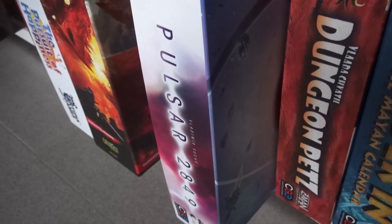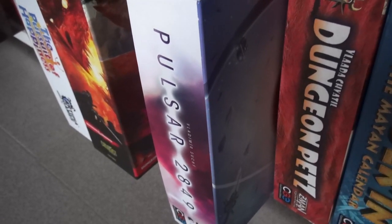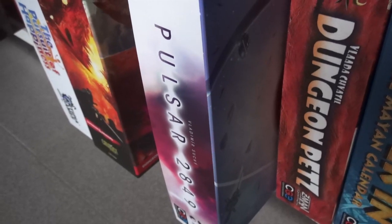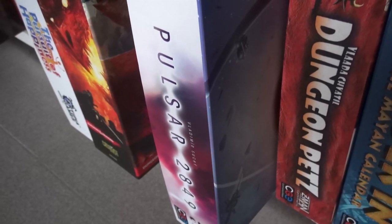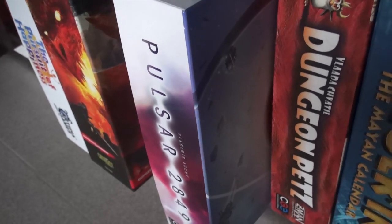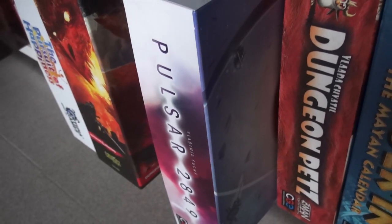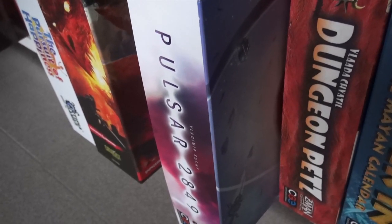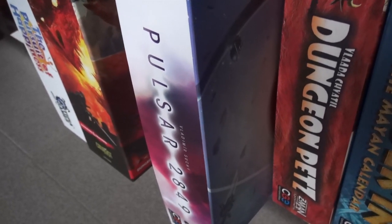Pulsar 2849 — another top tenner of the year. Finally we found a space 4X game — exploring, exploiting, and expanding (no extermination) — that we loved, from the designer of Shipyard and Last Will, one of my favorite designers. One of the best games of the year. I'm surprised so many people think the board doesn't look nice — we thought it looked great. But who cares about the board? The gameplay is phenomenal.